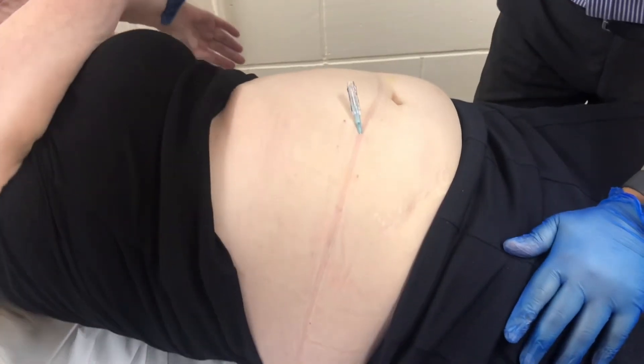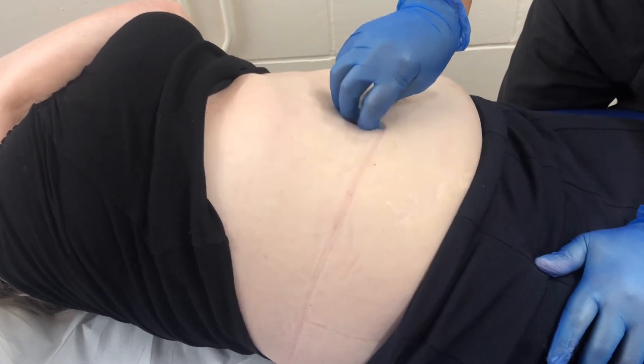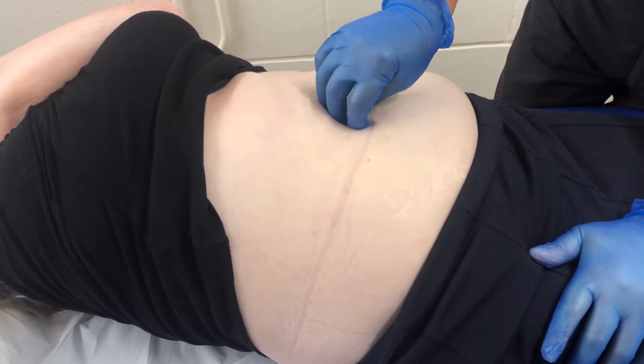Once the needles are put in, patients will stay still for around 30 minutes for the effect. FSN's needles only reach into the subcutaneous tissue, and only one or two needles are needed for a treatment. There is no De Qi needed, which means patients may feel no sensation at all.